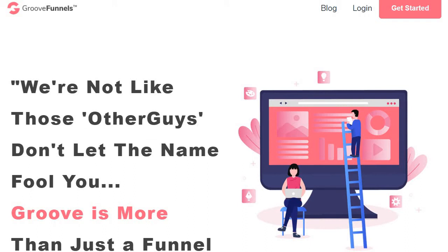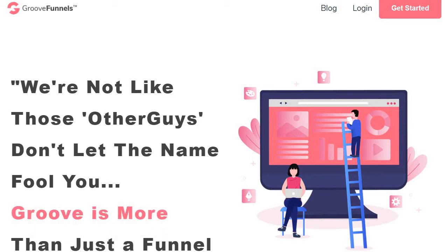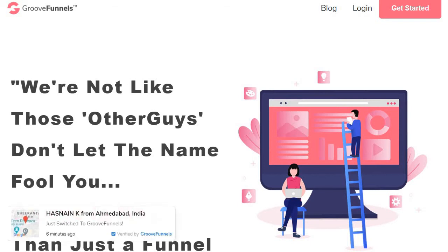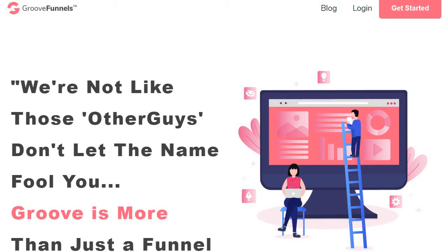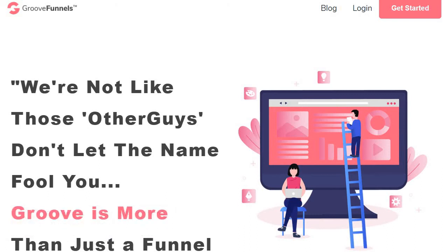Next we have GrooveFunnels, one of the newest sales funnel platforms and builders. At the time of creating this, they are still in the process of launching many of their features and tools. Groove is much more than just a funnel — they have a ton of different apps and features. It's similar to Kartra but with even more features, which makes sense since Mike Filsaime created Kartra before moving on to GrooveFunnels. Despite not being fully launched yet, expect big things in the future. They also offer a free account through a freemium model, though you'll be limited on what you can use.